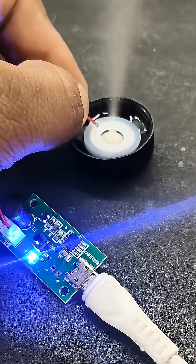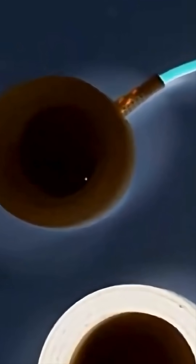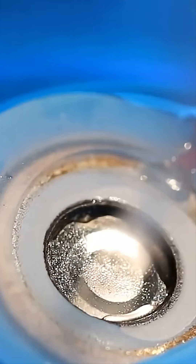Have you ever seen water instantly turn into fog, without heat? Well, this little device is the science behind that magic. It's called an ultrasonic atomizer. Here's how it works.